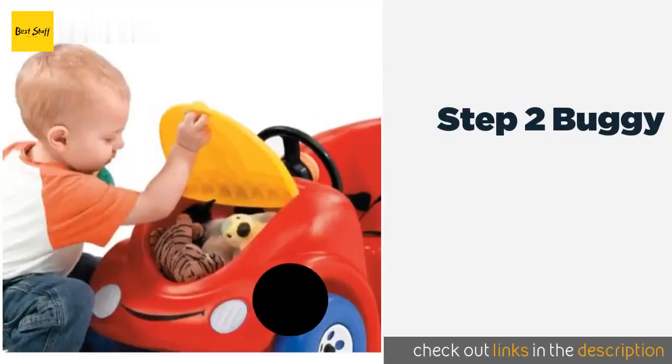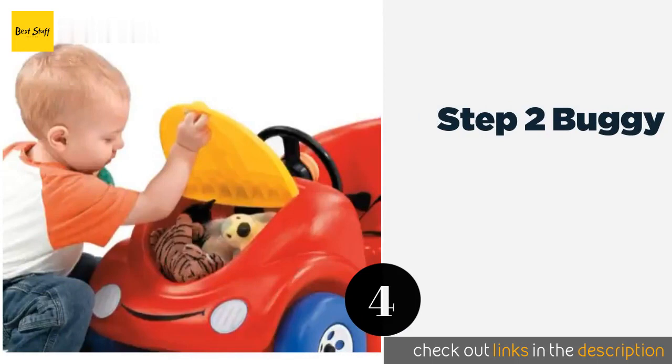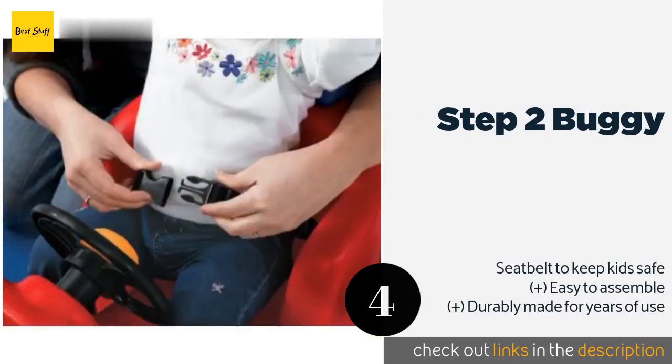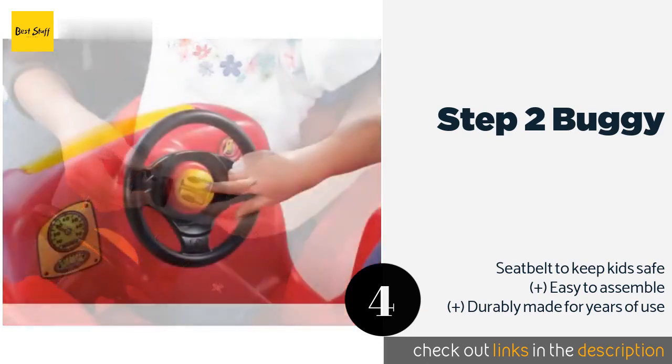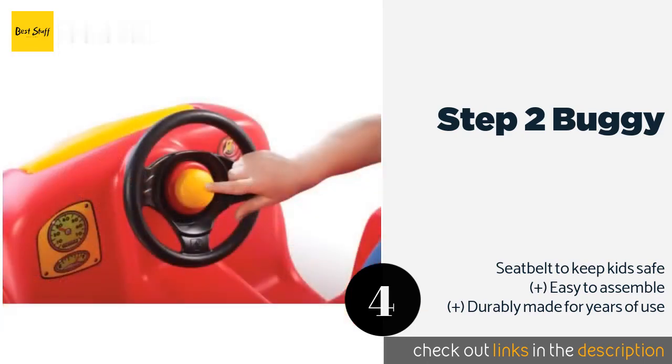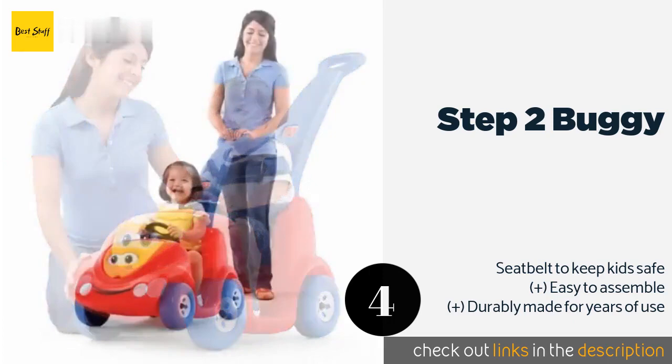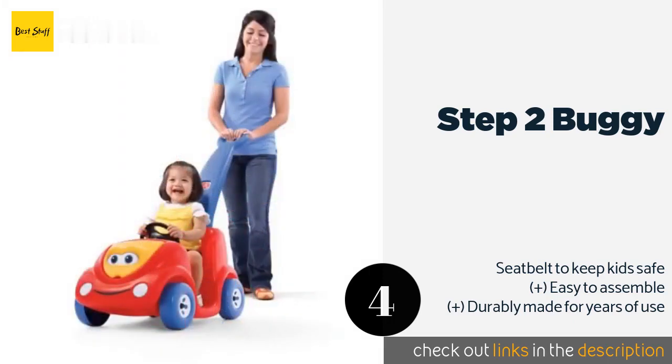The next one is the Step 2 Buggy. The Step 2 Buggy is an affordable model with basic features for your child's enjoyment. The honking horn and spinning steering wheel are easy for small hands to press and turn. Cargo space beneath the hood is roomy enough for toting lots of toys and snacks. This product is available on Amazon for $45. Check out the link in the YouTube description.